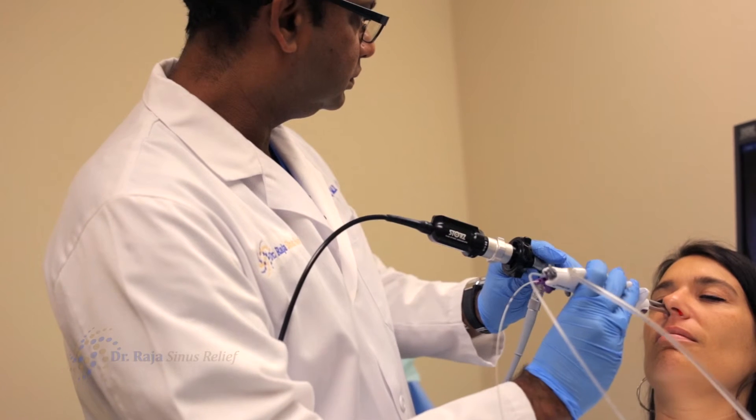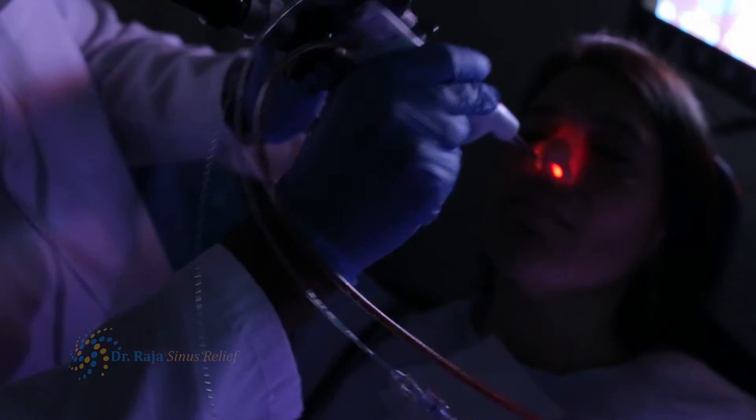The balloon sinuplasty procedure here at Dr. Raja Sinus Relief Center is really a very pleasant one. We make sure that our patients are very comfortable — they really don't feel much of anything. They're going back to work right away after the procedure. There is no packing, there is no risk, and the results have been really excellent.